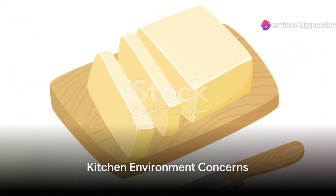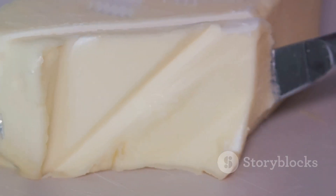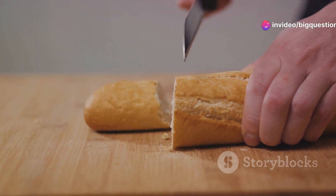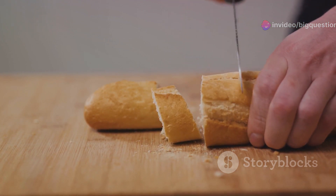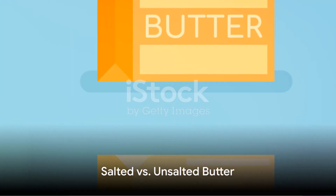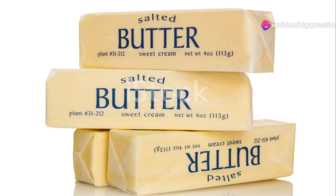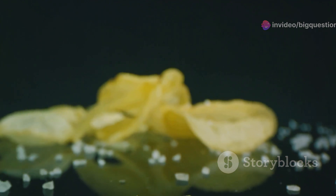Consider the environment of your kitchen. Butter, like any food product, is susceptible to contamination. Each time a knife — possibly carrying crumbs and germs — dives into your butter, it introduces bacteria that thrive in the creamy, fatty environment. If you prefer your butter on the counter for easy spreading, consider opting for salted butter. The salt acts as a natural preservative, slowing down the process of spoilage.